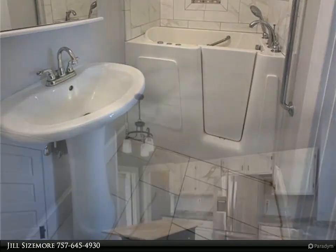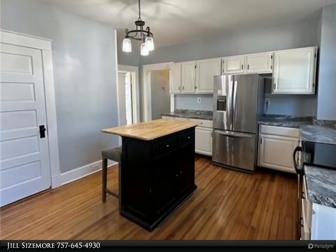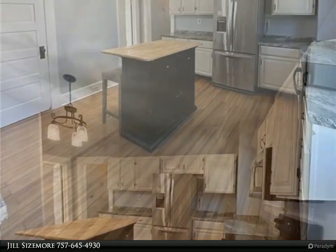This home features a large front screened-in porch, fresh paint throughout, newer appliances, and an updated kitchen that leads to a large backyard. Spacious bedrooms with tall ceilings.